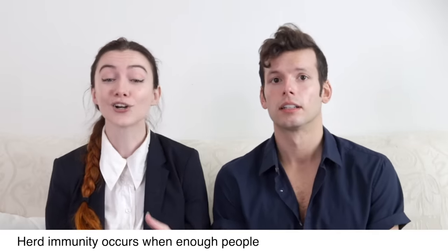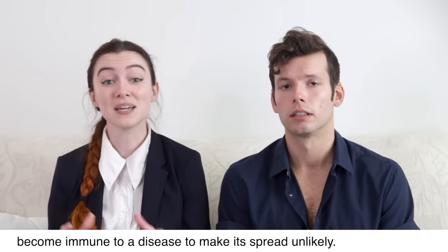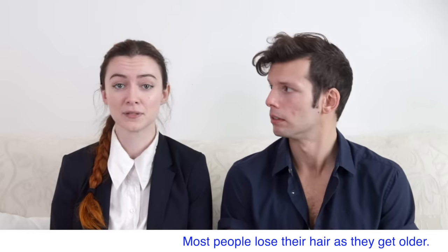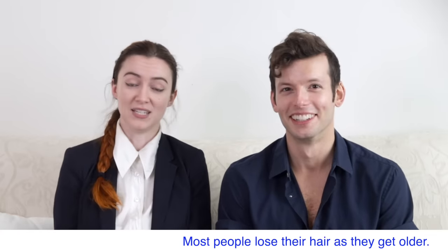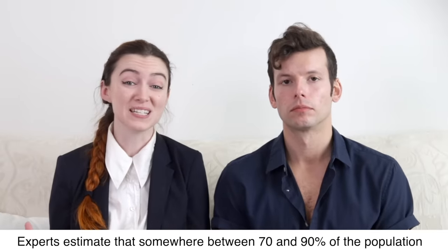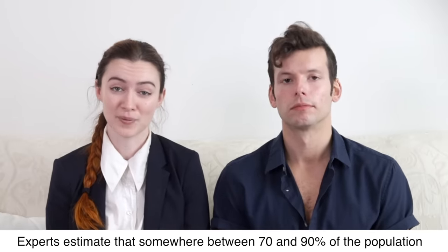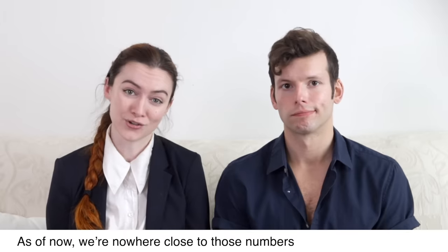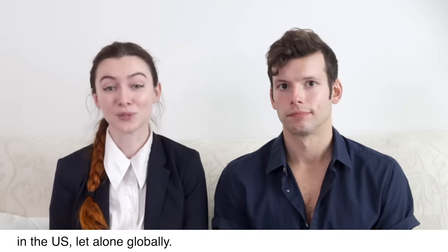Herd immunity occurs when enough people become immune to a disease to make it spread unlikely. Experts estimate that somewhere between 70 and 90 percent of the population needs to be immune in order to achieve herd immunity. As of now, we are nowhere close to those numbers in the US, let alone globally.